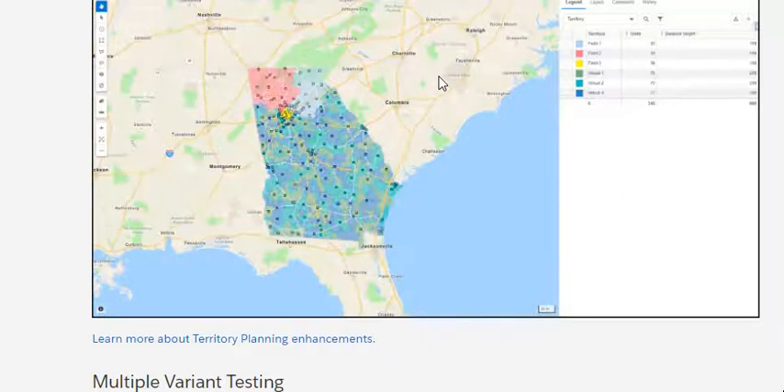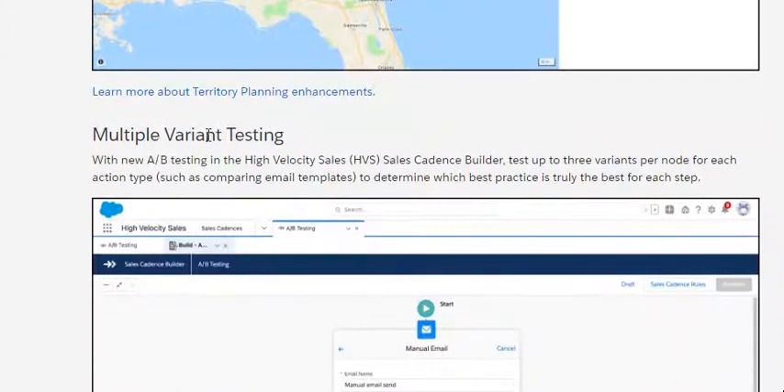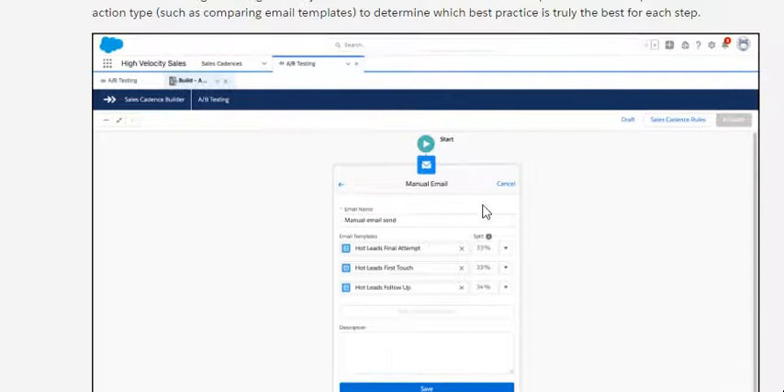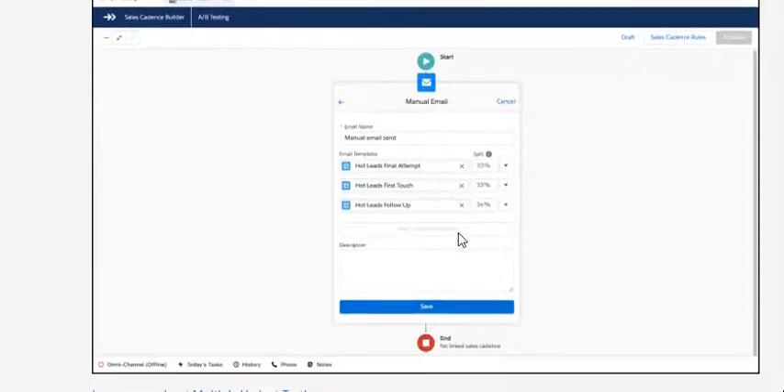The fourth feature is multi-variant testing — new A/B testing in High Velocity Sales cadence builder. Set up to three variants for each action, such as comparing email templates, to determine which practice is truly the best for each step. You can have up to three variants here. Those are the Sales enhancements for Winter 22.